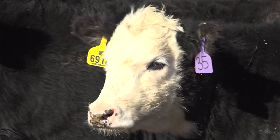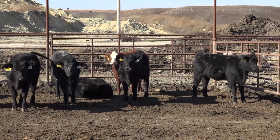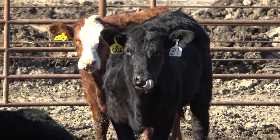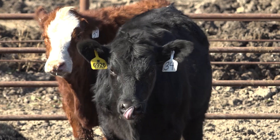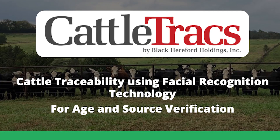We partnered with a Kansas business, put together a team of scientists here on campus, and we figured it out. The resulting system is soon to be commercially available — it's called Cattle Tracks.